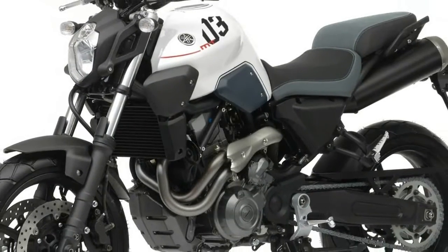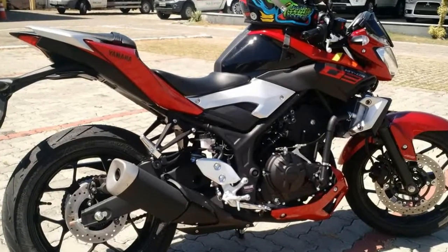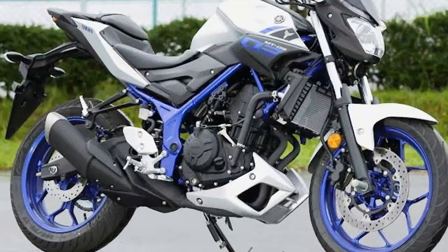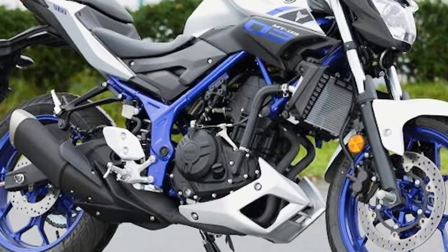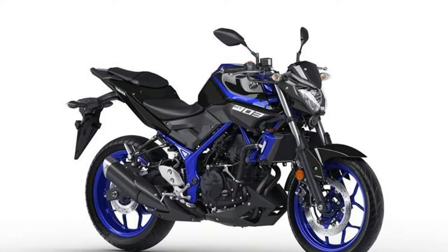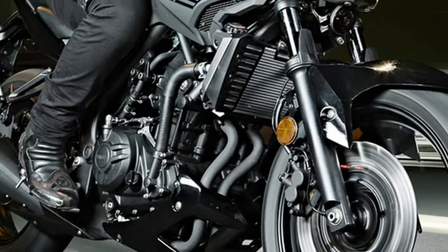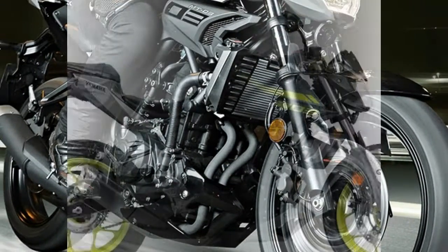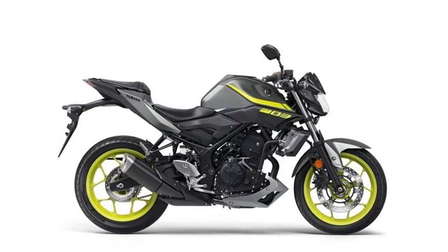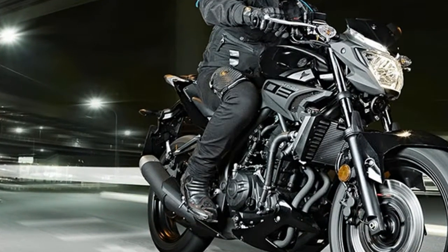MT-03 from Yamaha. Come and embrace the darkness.